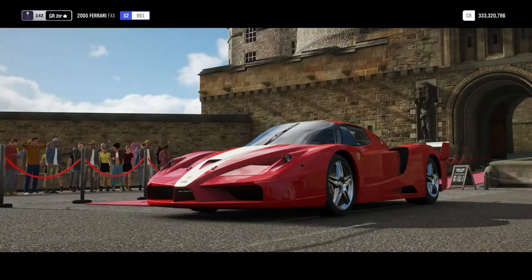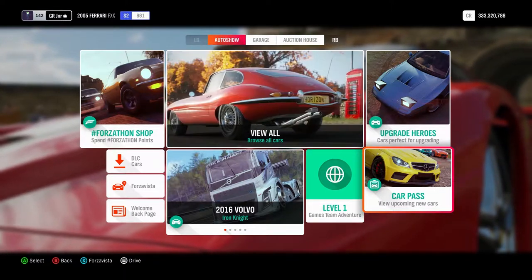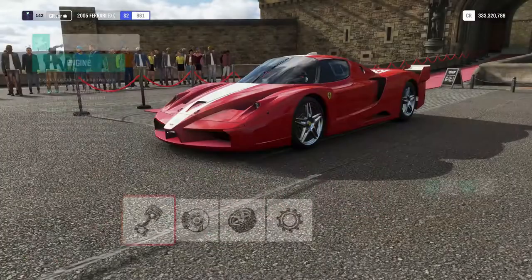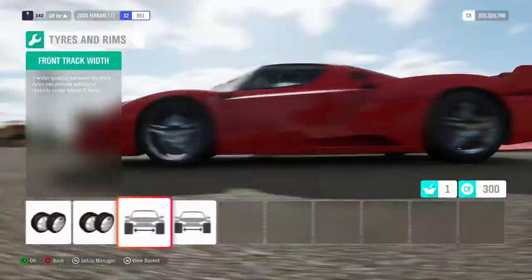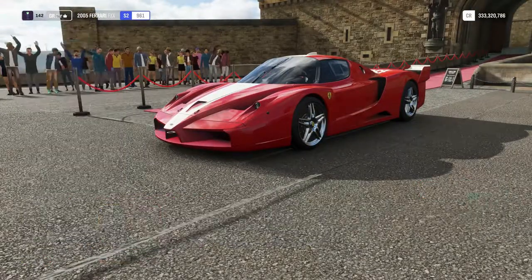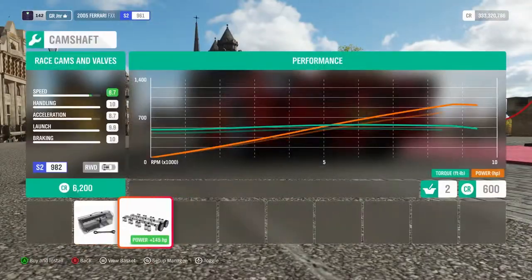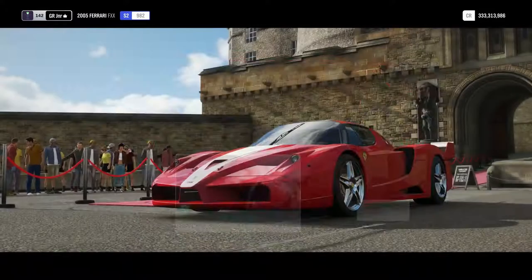I've just recently done a video on the FXX K if you want to go watch that - it was a weekly challenge race I had to use it for. I'm just gonna throw a couple of upgrades on here - some race tires, widening out the body. No body mods available, same with suspension - everything's race on there. Might as well upgrade while we're here, then I'm gonna jump in and try this on a race to see how it holds up.